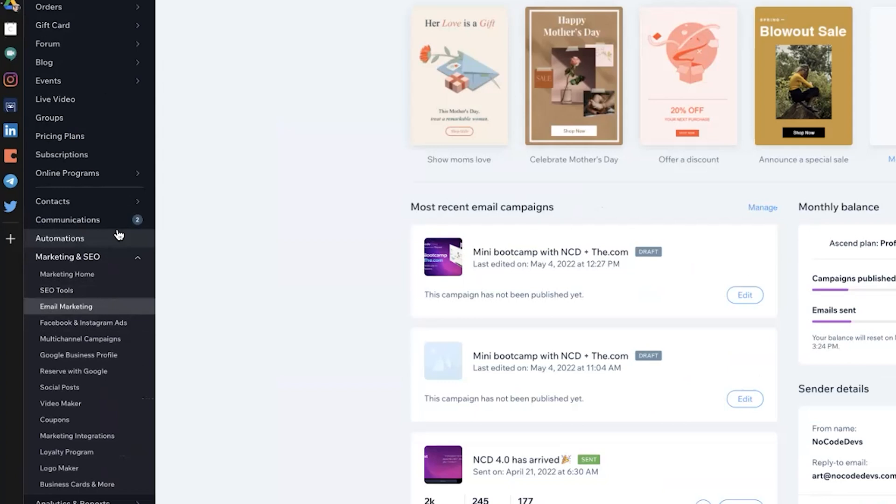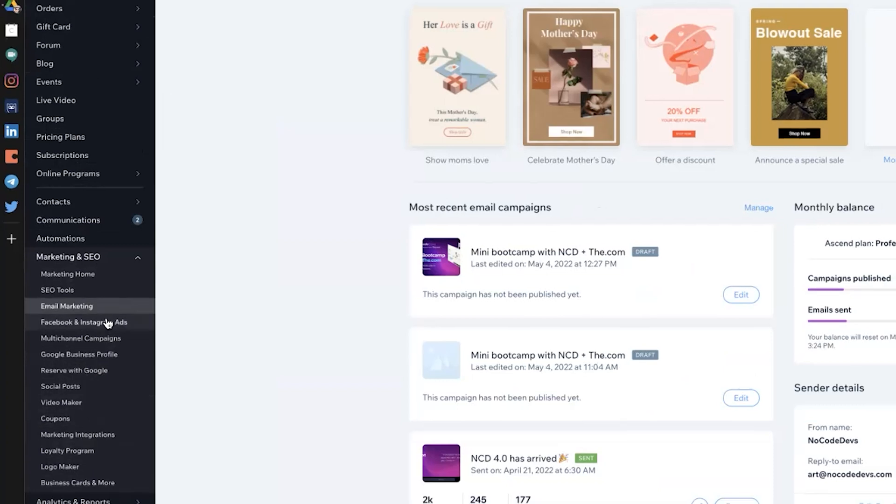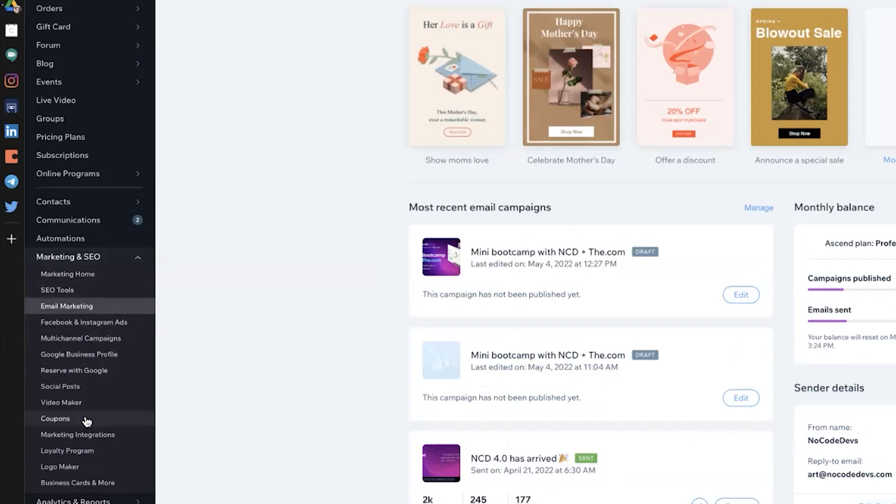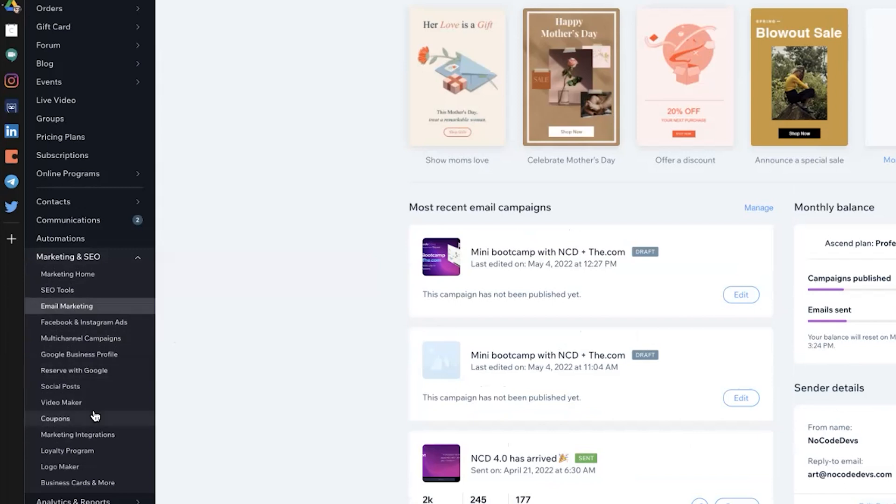If you haven't seen Editor X before, this is their dashboard home base. Navigating on the left panel, there are all these different types of tools — this will look different depending on what modules you've installed. Within the marketing and SEO tab, I find this incredibly powerful because we can do all of our email marketing right here in Editor X. As you can see, we've sent 13,000 emails. We just switched to Editor X, so we're sending all our marketing emails right in Editor X. You also have SEO tools, social posts, and a ton more — it's super deep even within the marketing and SEO channel.